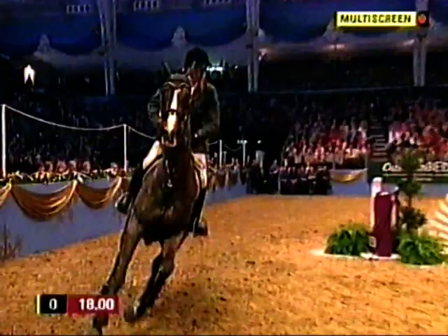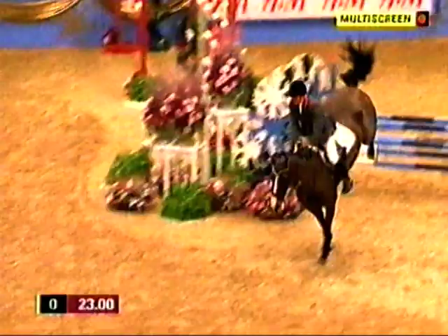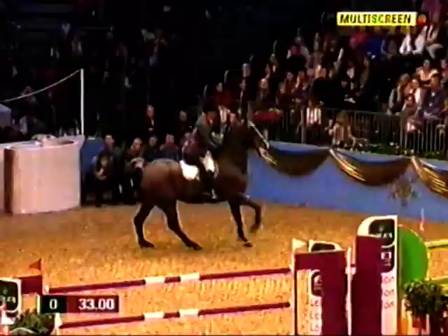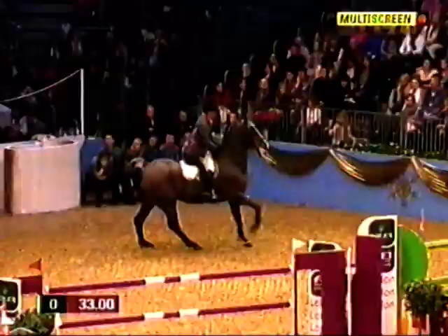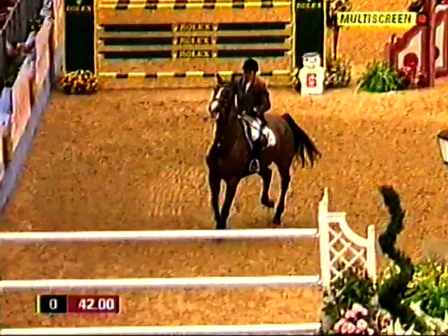Two years ago we saw probably one of the best pieces of riding you'll ever see from John, where there were no clears and a very tight time, and John pulled it out of the bag that day. He's actually won this Olympia qualifier on two occasions — '98 and '99 — on Grannush and his great favorite Wellham.